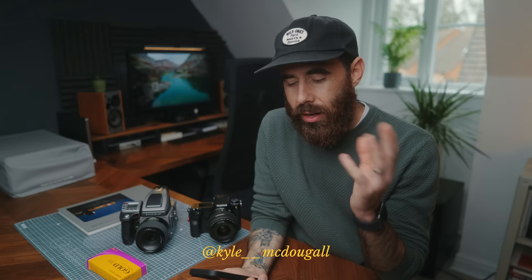Today's video is sponsored by Squarespace. So today we're going to do a good old Q&A video — it's been a while since I've done one of these, and I put out a call for questions recently on my Instagram.